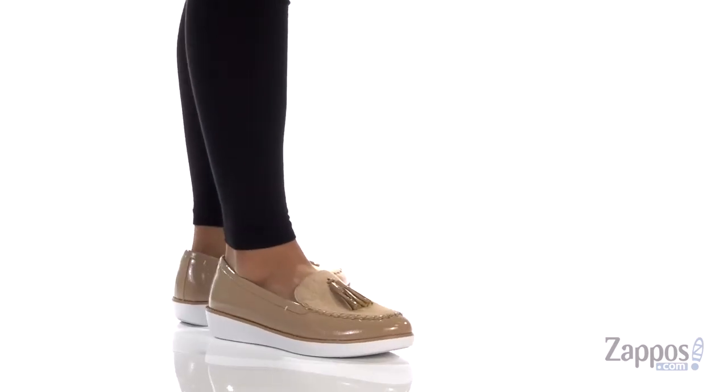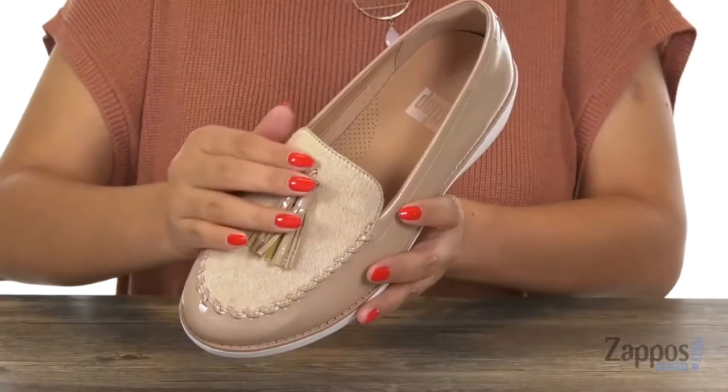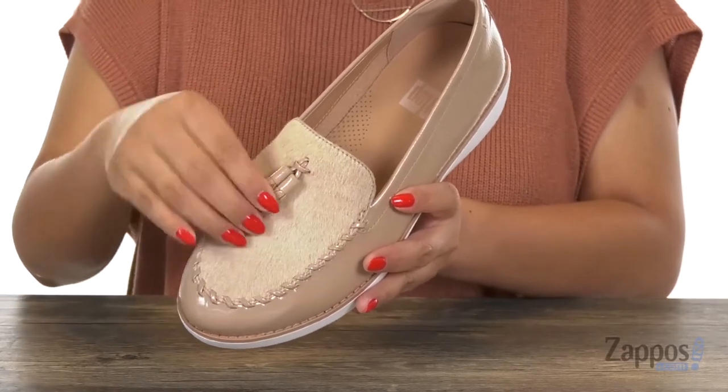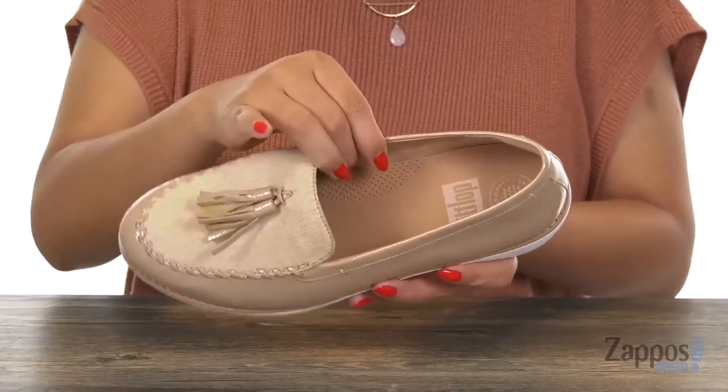Here we have this casual yet dressy pair. It has a patent leather upper with a faux pony hair upper right here. It's super soft. I love the mock toe stitching detailing with a tassel right here — that gives it an elegant finish.